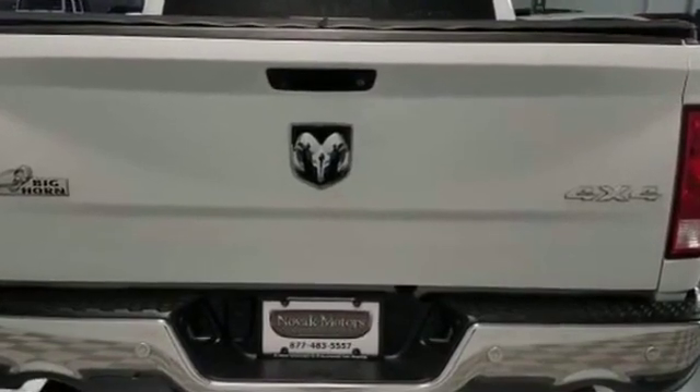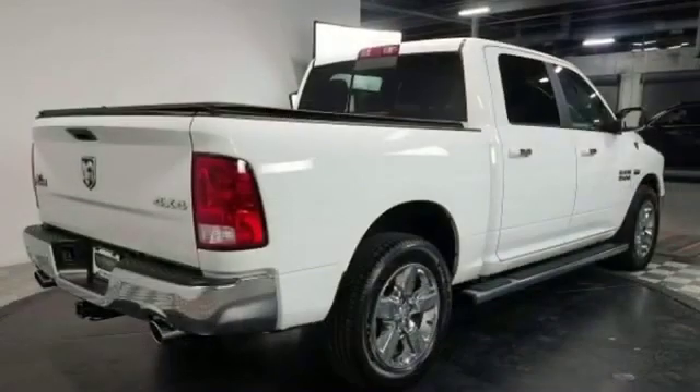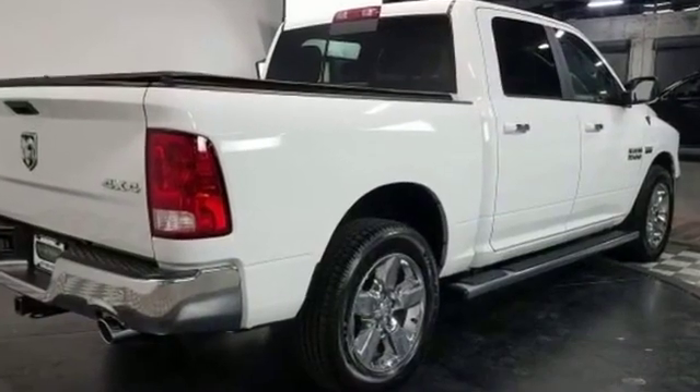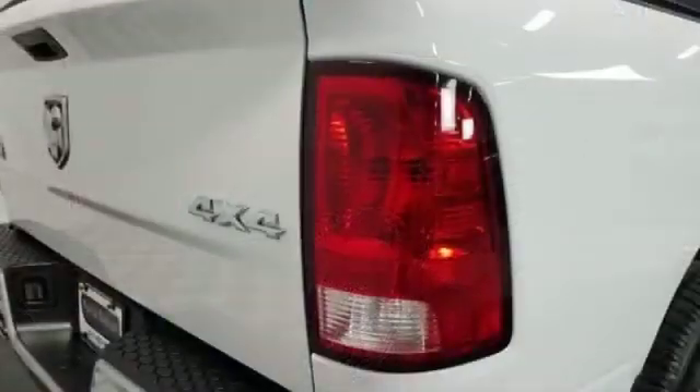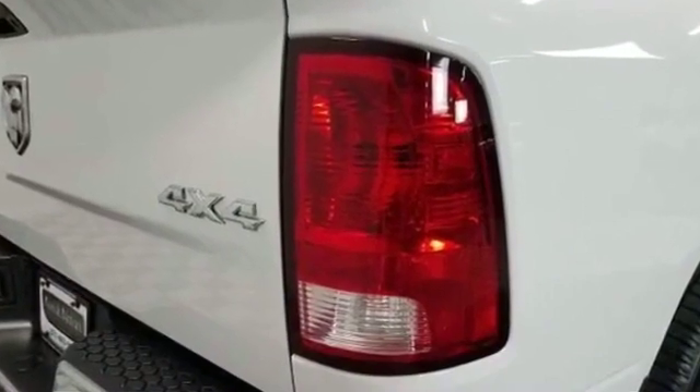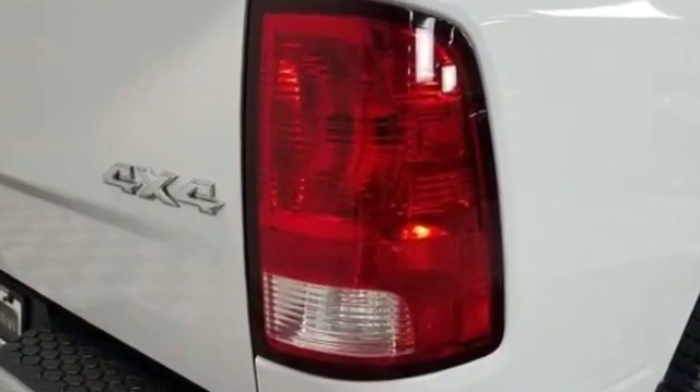Brake assist, chrome wheels, keyless entry, engine immobilizer, automatic headlights, auxiliary input, stability control, passenger side airbag sensor, adjustable steering wheel, traction control. Don't risk the regrets — test drive it today.